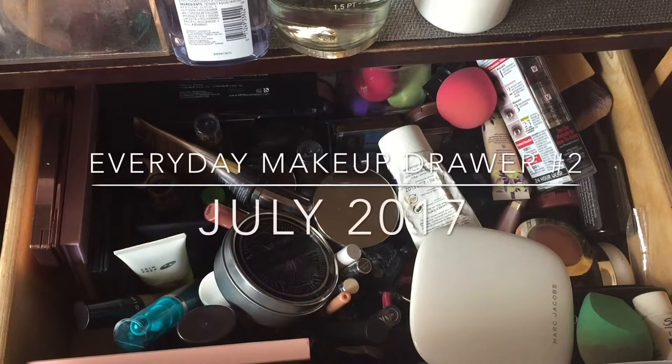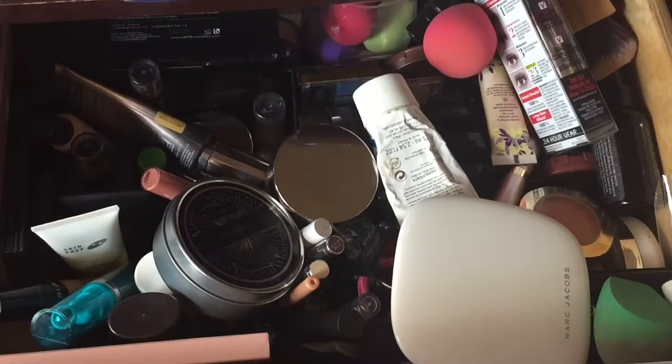Hey beauties, we are back! This is an update for my everyday makeup drawer. I'm going to be coming with an update sometimes and sometimes not, but I will be doing these once a month. I have added some items to my makeup drawer and I wanted to show you guys those, so it's a bit messy but this is the real deal.